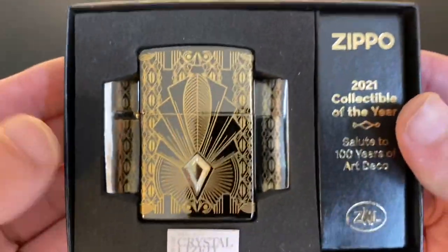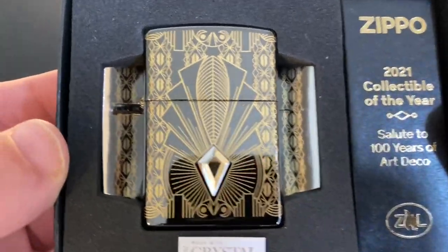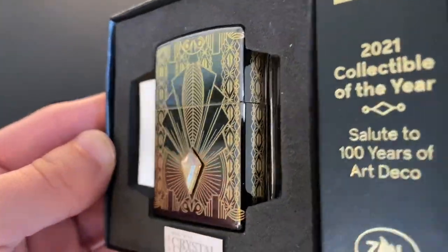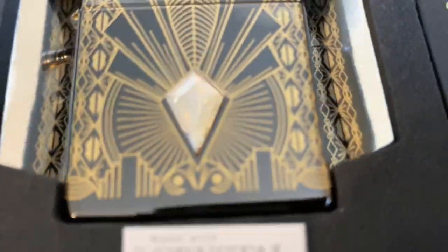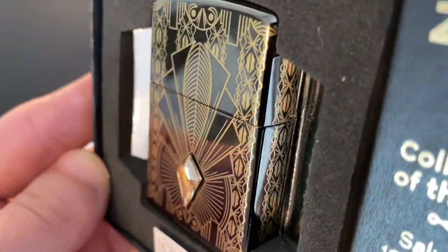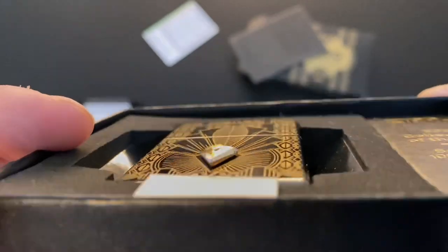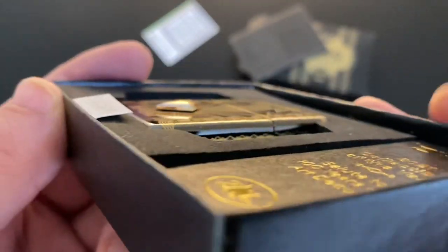There it is — the 2021 Collectible of the Year! Look at that, man. Zippo is killing it with their 360 stuff. Check out that crystal — that is beautiful. It almost looks like it's floating right there.